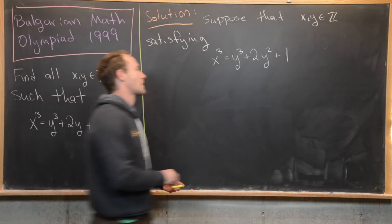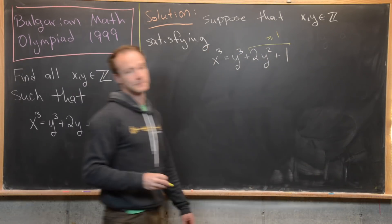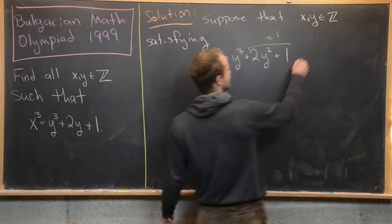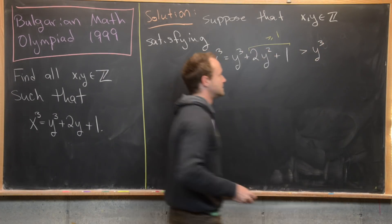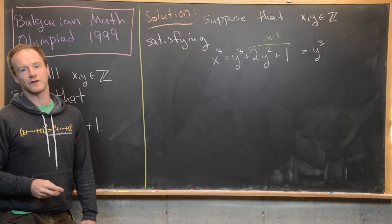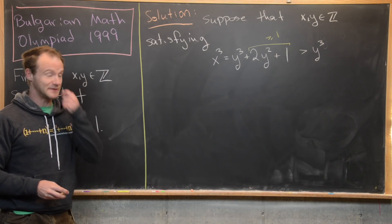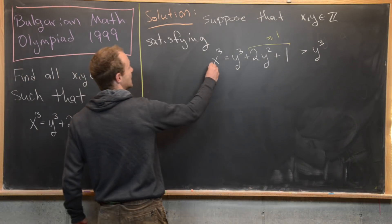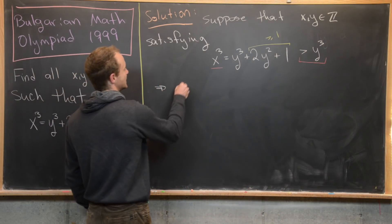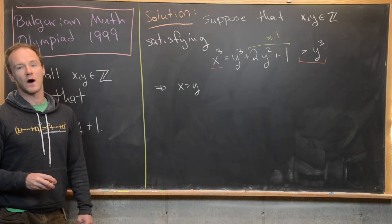Now notice that 2y squared plus 1 is always going to be bigger than or equal to 1, because we're squaring something making it non-negative. Which means x cubed is strictly bigger than y cubed. Using the hint that f(x) = x cubed is strictly increasing, that tells us x is bigger than y.